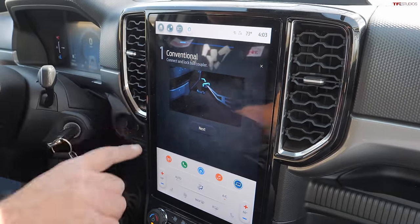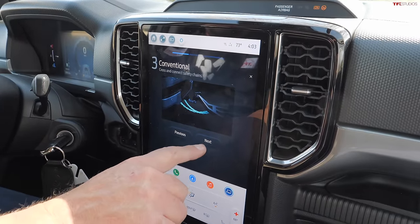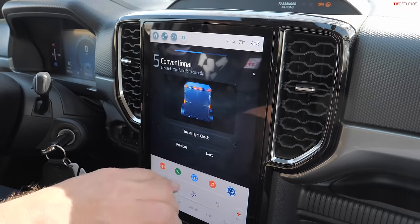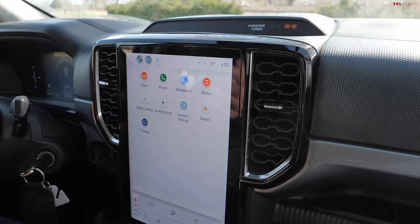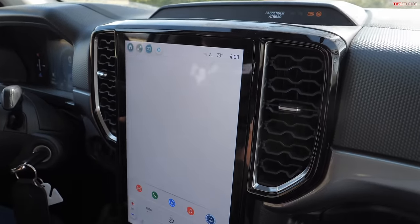There's a checklist for hooking up your trailer, which is a great idea — a lot of people could use that help. Settings are accessible from the home page, and yes, just like all the others, this one has Android Auto and Apple CarPlay. For what it's worth, the Chevy is fine with Apple CarPlay and Android Auto — it's the electric vehicles that are ditching those systems for now.